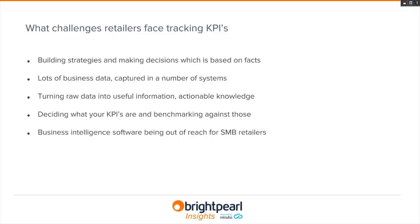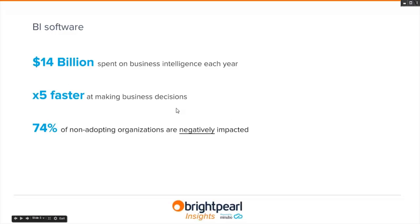Business intelligence software is often out of reach for SMB retailers, which makes all these challenges greater. To give some context, figures from Bain and Company show that around 14 billion dollars is spent on business intelligence software each year worldwide.